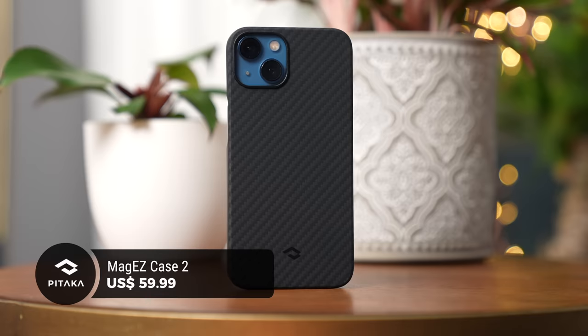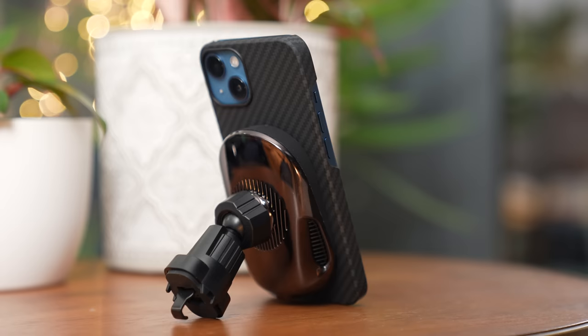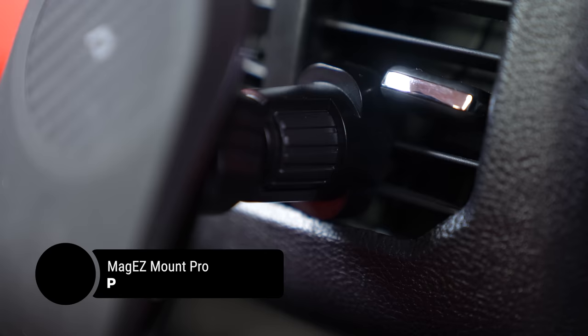I have the black case, but they're also now available in a range of colors, including red, orange, and blue. Coming later this fall is the new MagEZ Car Mount Pro, made to stick on a car's air vent, with super strong magnets that ensure your iPhone stays put.